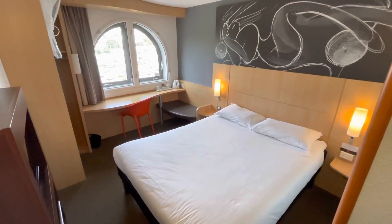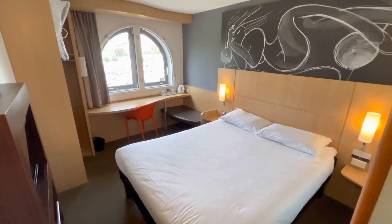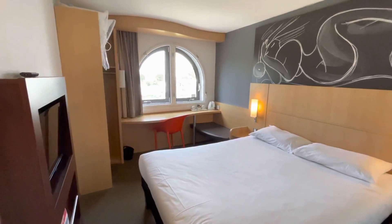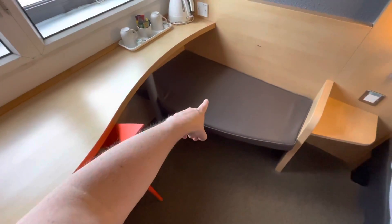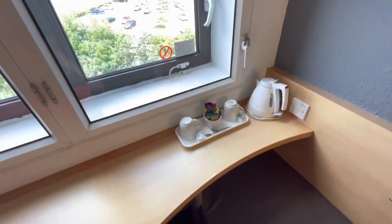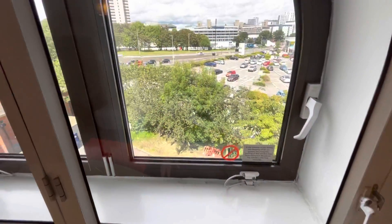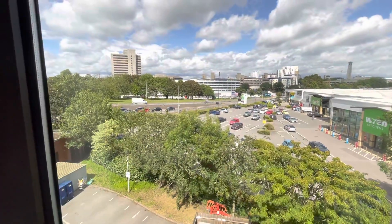And there you have it — this is essentially what you get for your bucks. Not a huge room, but clean, practical, with a gorgeous plastic canteen-style chair. I can just imagine myself lounging here having a nice glass of wine or a gin and tonic, admiring the beautiful views of the car park and Southampton Central Station.